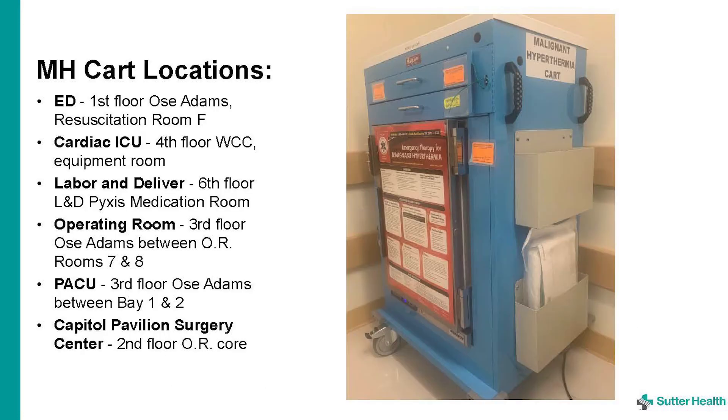Get as much help as possible and consider calling a code blue for rapid deterioration. Quickly obtain your nearest malignant hyperthermia cart — it has the medications and many of the supplies that you will need to treat malignant hyperthermia.